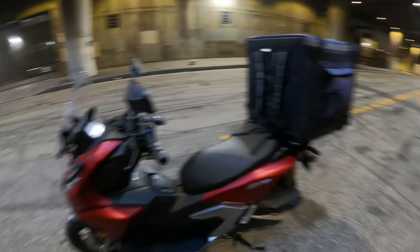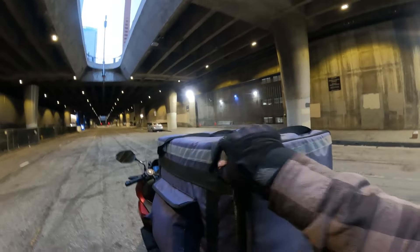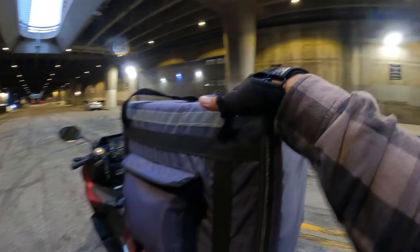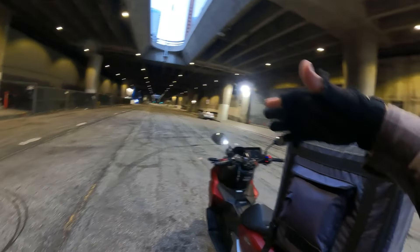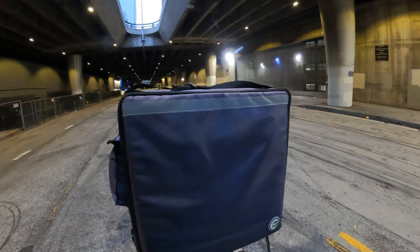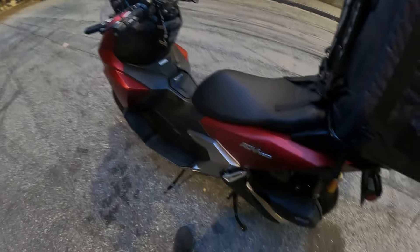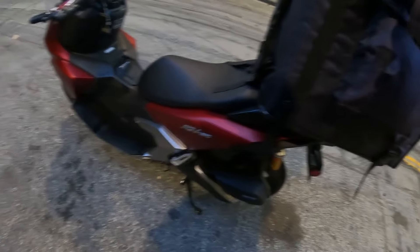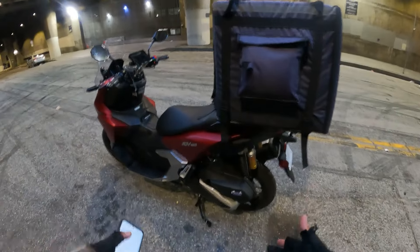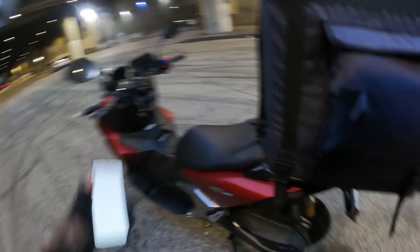With food delivery it's ideal to have a center stand. When you park, you want your backpack level — not tilting to the side — so you can organize your food without things spilling. This scooter has both a side stand and a center stand, so you get the best of both worlds. For food deliveries the center stand is a must, and it comes equipped.